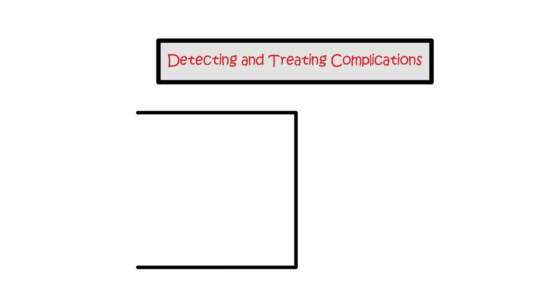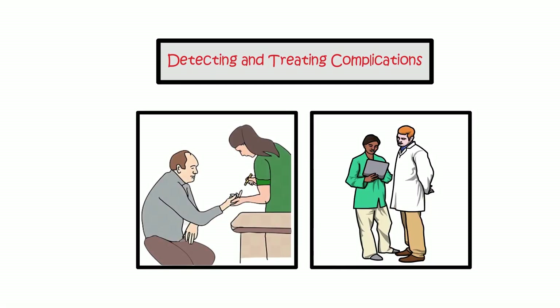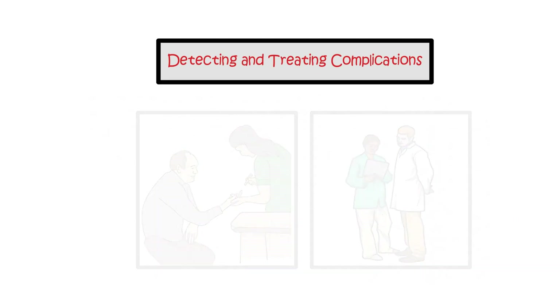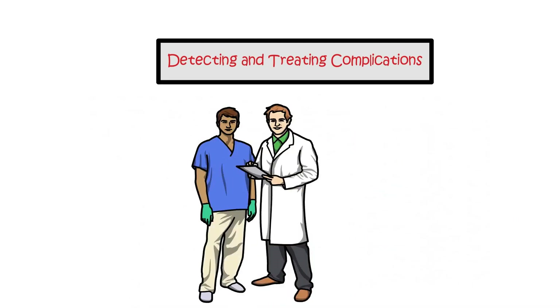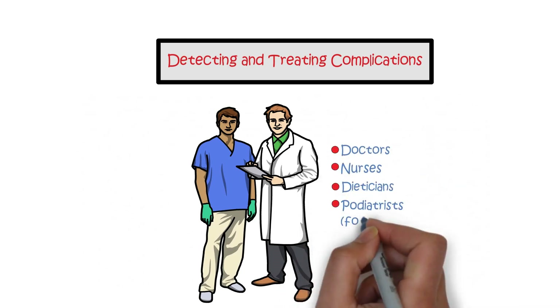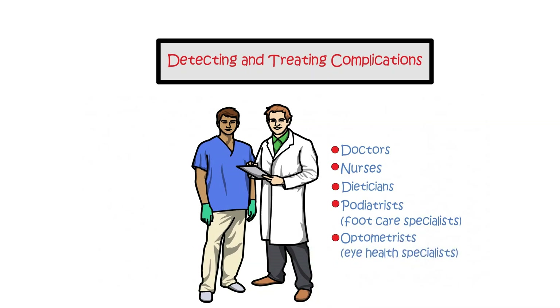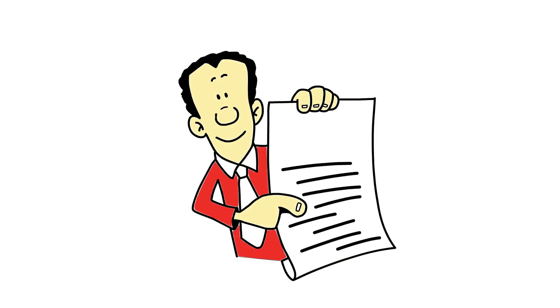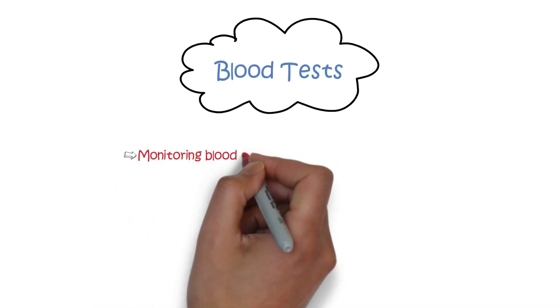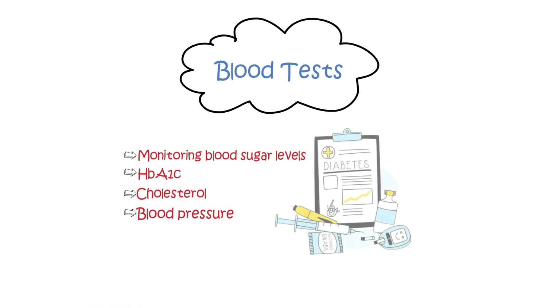Detecting and treating complications. Regular visits to specialized diabetes clinics are essential for monitoring your condition and detecting any potential complications. Various healthcare professionals will be involved in your care, including doctors, nurses, dietitians, podiatrists, optometrists, and others. Regular checkups include blood tests monitoring blood sugar levels, HbA1c, cholesterol, and blood pressure to assess your diabetes management.